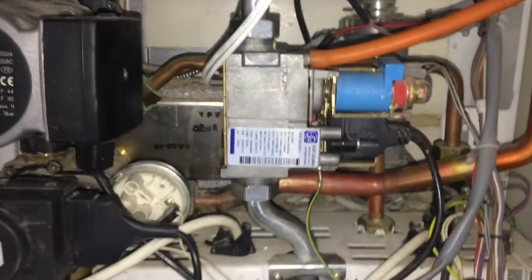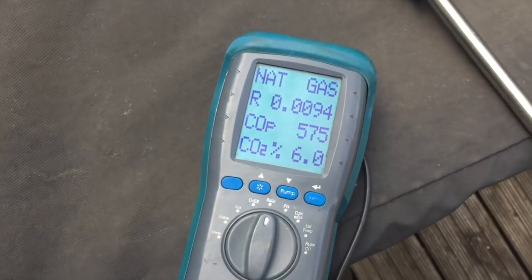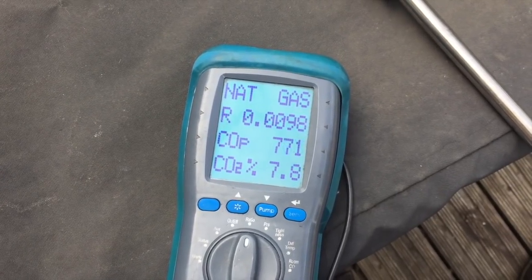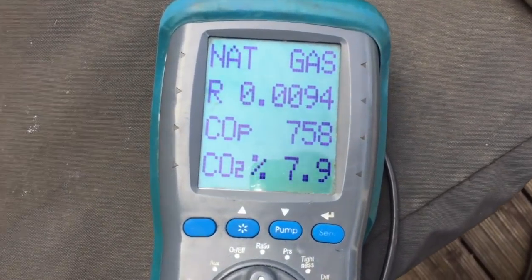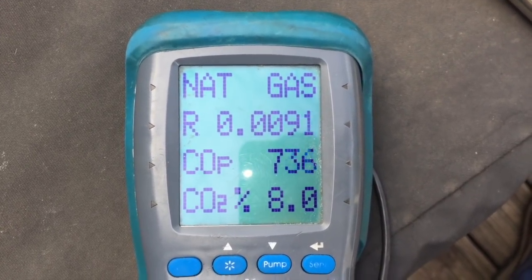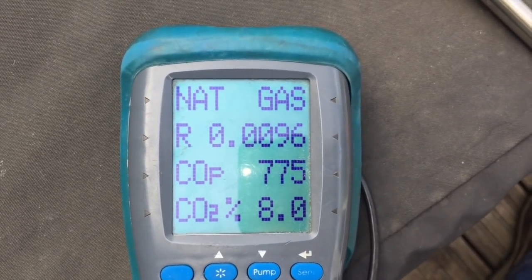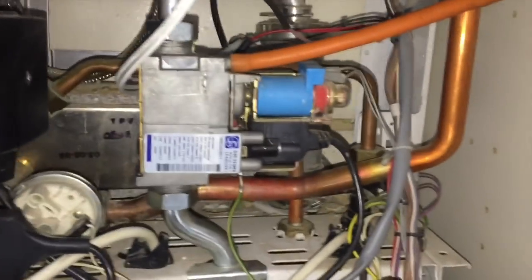Doing the basics first — burner pressure is spot on at 10 millibar, just as it should be. But the analyzer is getting a fault code of 01, which is flame failure, and we're seeing horrible combustion. So we need to deal with that issue.